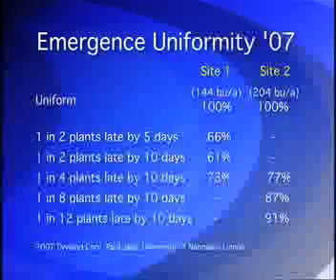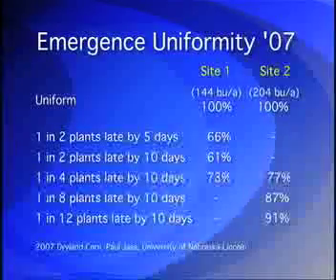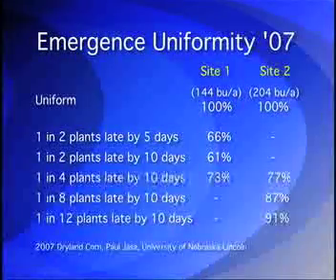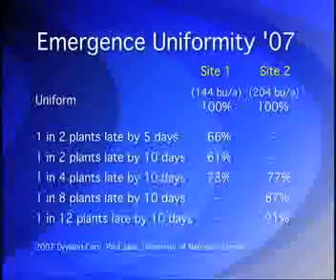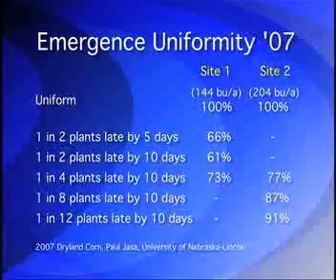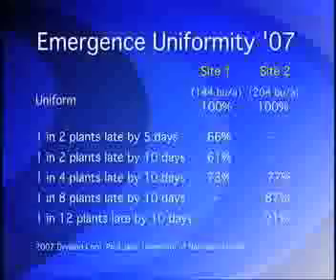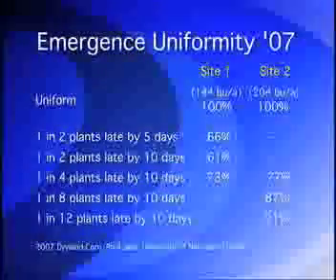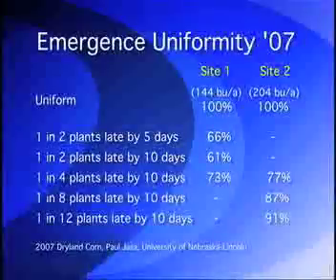Interestingly, the percentage of yield loss may be considerably greater under the tougher dryland conditions associated with the plains states. A recent study by Paul Yassa, an Ag engineer with the University of Nebraska Extension, shows that corn yield losses are closer to 34% on upland soils during a moderately dry summer.